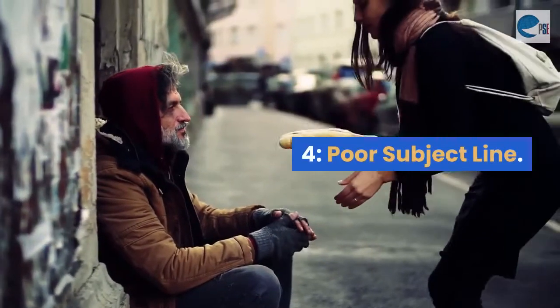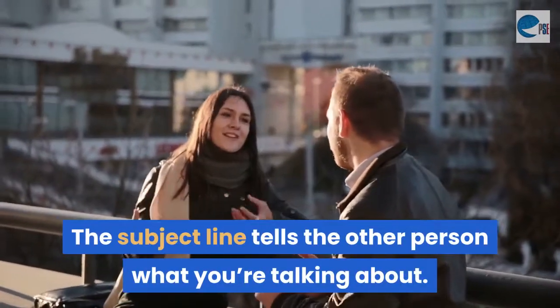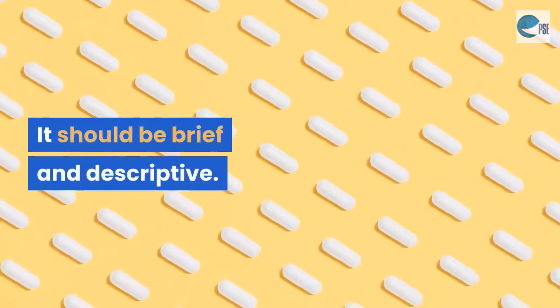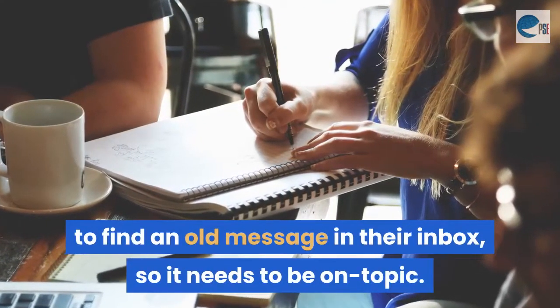Mistake 4: Poor subject line. The subject line tells the other person what you're talking about. It should be brief and descriptive. People will often use the subject line to find an old message in their inbox, so it needs to be on topic.